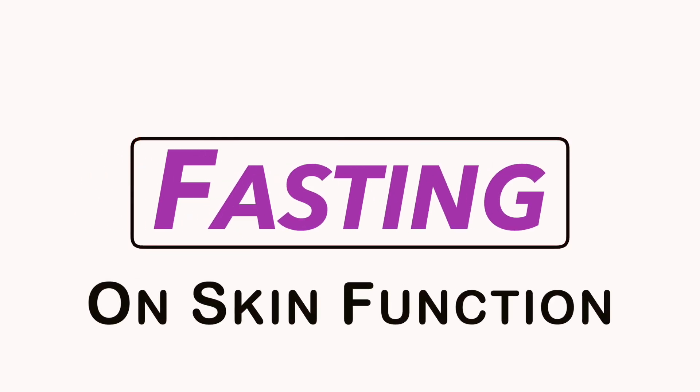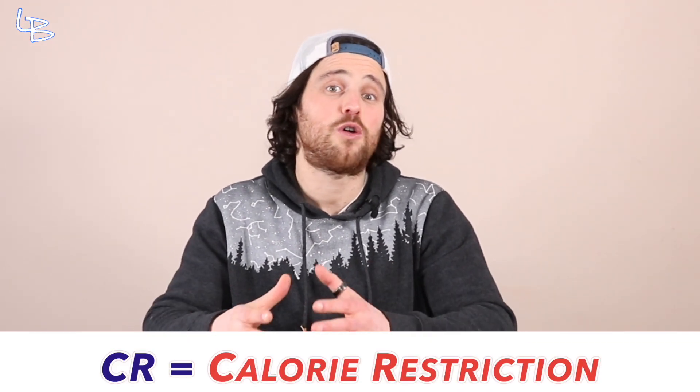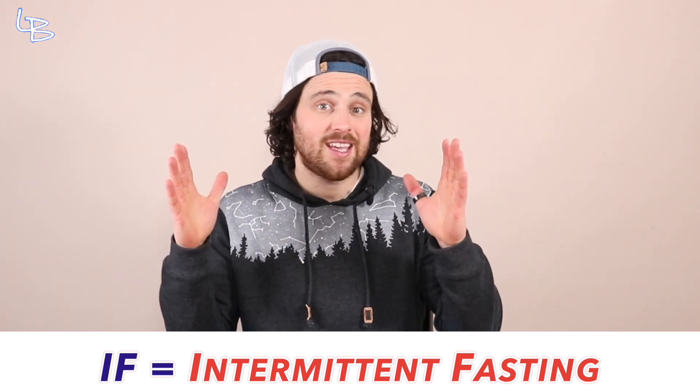Before we get started, I want to make sure we delineate what CR is and what IF is. CR is calorie restriction, meaning eating chronically less calories over an extended period of time. While IF, intermittent fasting, is eating normal caloric intake, but just doing it in a structured feeding window. I do this because the research that we'll be reviewing jumps back and forth between the two. And even though in many cases they have similar longevity promoting mechanisms, they are different.